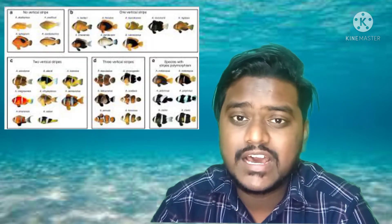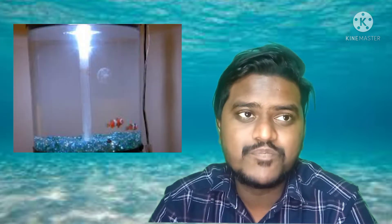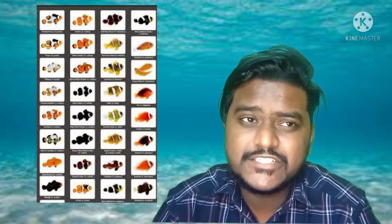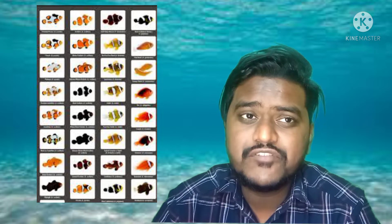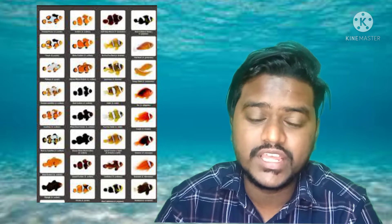And this is how a normal clownfish looks like. There are many different types of clownfish available which you can even keep as a pet. It's very budget friendly as well for people who love fish. And there are dozens of different types of clownfish available and they have hundreds of different patterns on the body.